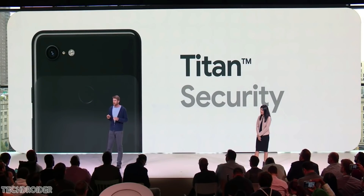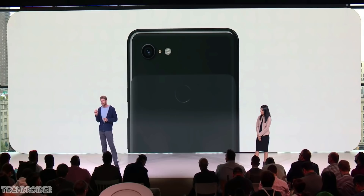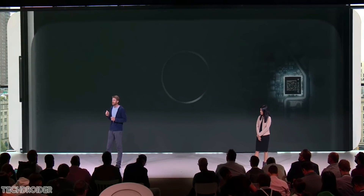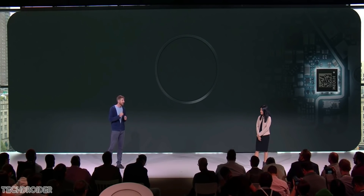Google already uses the Titan M chipset for security and the Pixel Visual Core for image processing — and we all know how amazing their image processing is. So if Google combines their software with their own silicon, they can do wonders for sure.